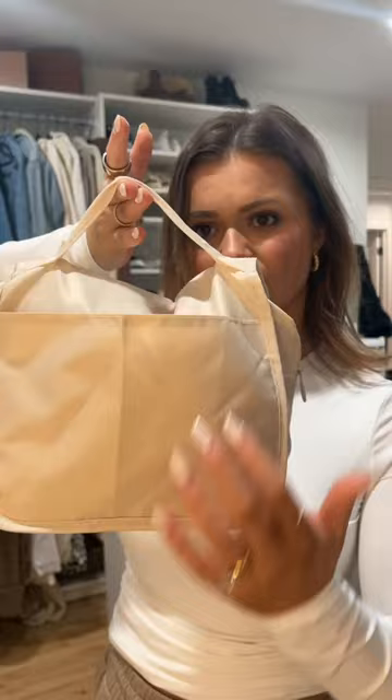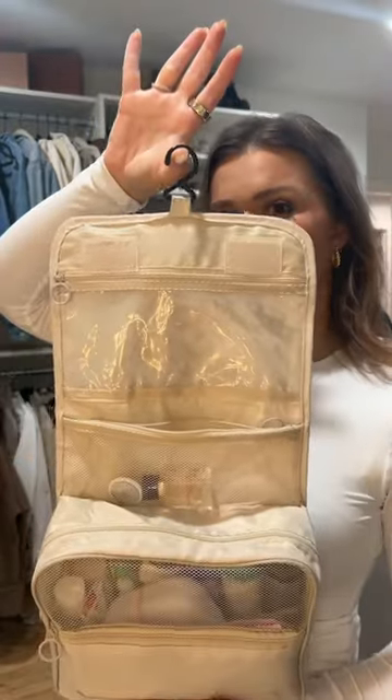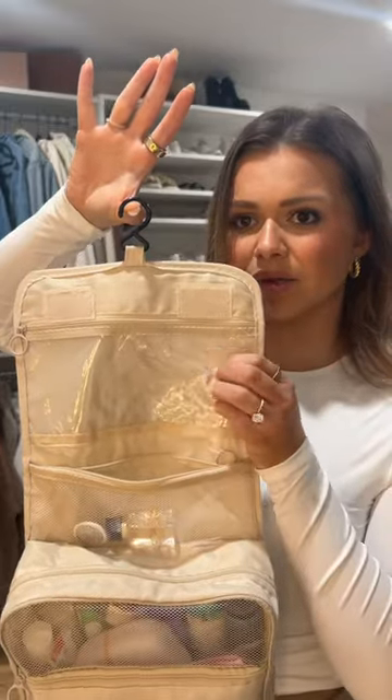You've got the handle up here, and you've got a pocket back here as well — it un-velcros. You've got the hook up here to hang it, and I put my jewelry in this pocket up here.